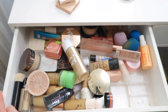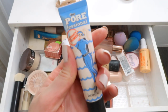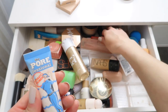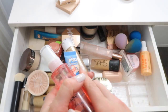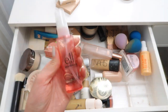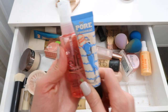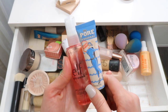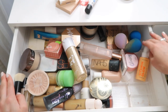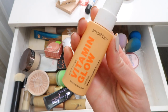Right now I'm really loving this primer from Benefit - the Porefessional Hydrate Primer. One of my favorite combinations is to start my face off with this facial oil from ELF - ELF is killing it lately - and then go on top with this. I have dry skin and this is an awesome blurring long-wearing combination. So those products will stay in my drawer.